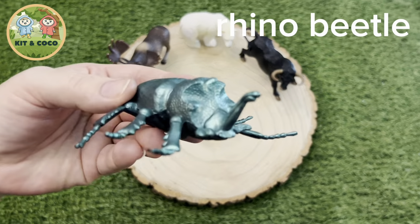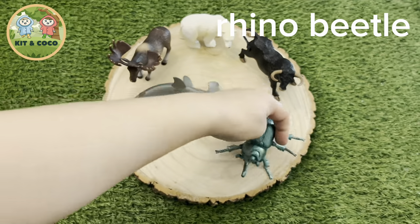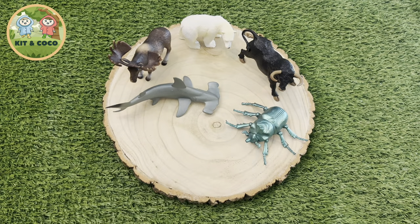Rhino Beetle: They are one of the strongest animals in the world, and they can lift 850 times their own weight. That's like us lifting 4 double decker buses full of passengers.